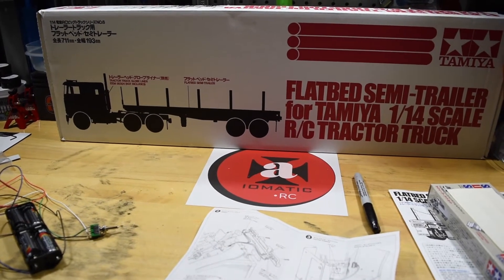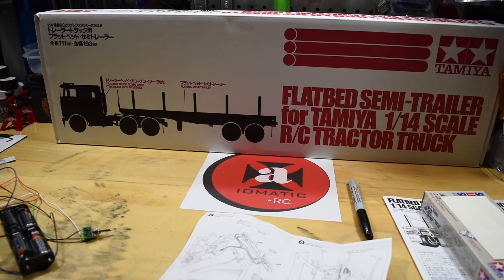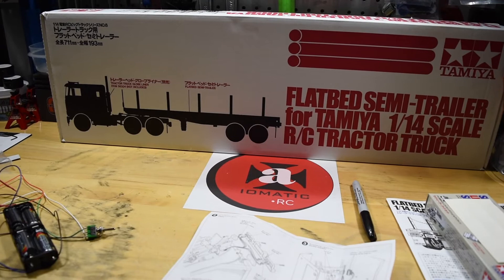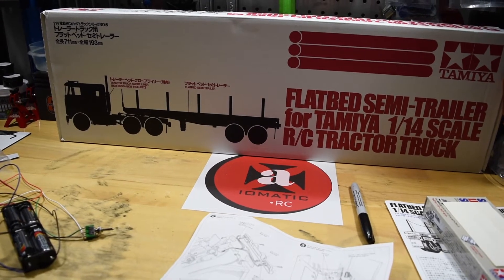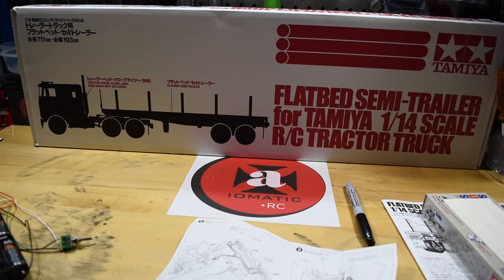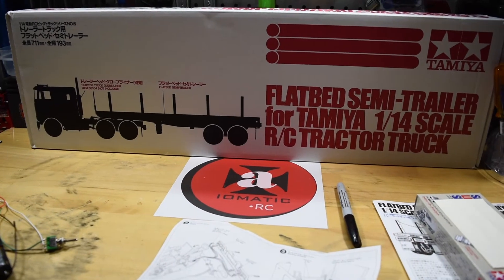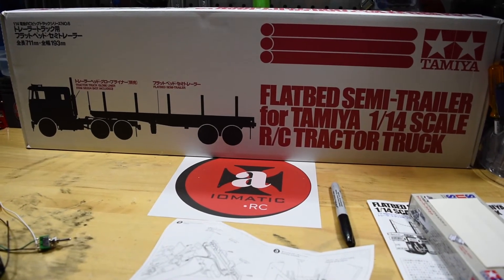Coming up on the channel, I'm going to be involved with a few live streams, so please be on the lookout for those — whether it be my own channel or a few other channels like Tank RC or Steve OD from the 313's channel. I've also been involved with the hangout on the Sin and Earl RC channel, so please be on the lookout for that as well.